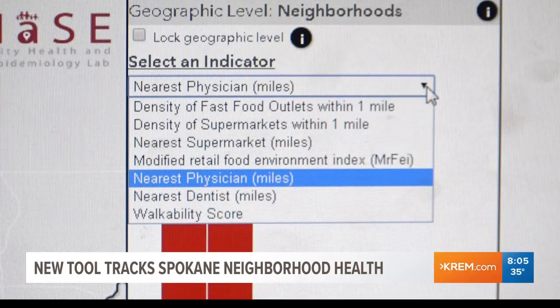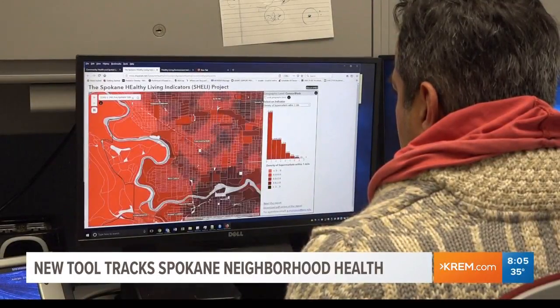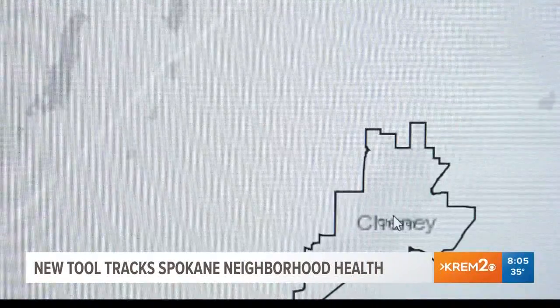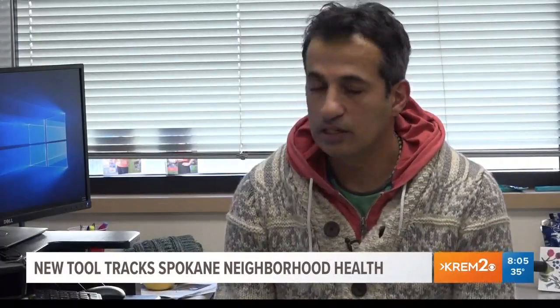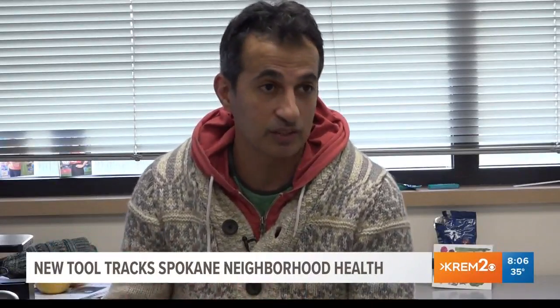From these categories, you are able to see where your neighborhood shines and where your neighborhood is lacking. Dr. Ofer Amram says the purpose of the tool is to promote healthy living within the Spokane community. We are hoping that policymakers will use this tool for planning purposes. If you want to look before you purchase a new home or move to a new rental apartment, look at your specific address that you're planning to live in a particular neighborhood and look how healthy it is.